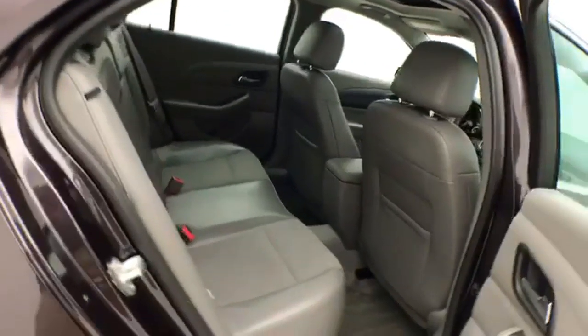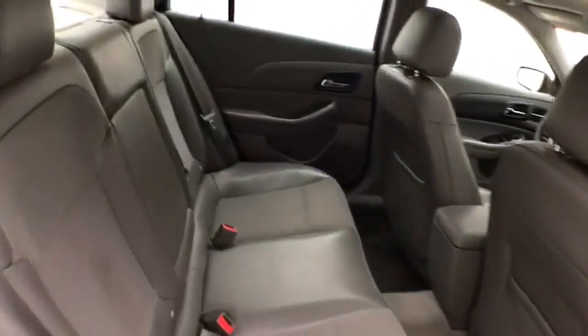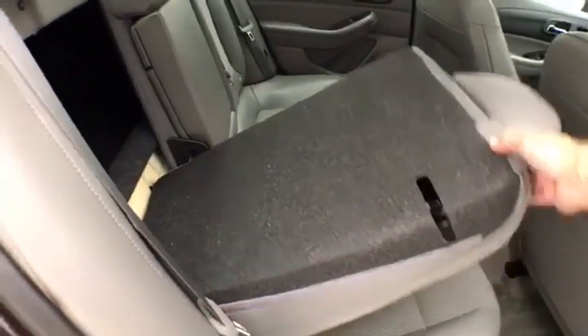It's a very safe vehicle — five-star front and side government crash rating. It's in the mid-size car class and seats five. The split seatback folds down to accommodate longer cargo items.